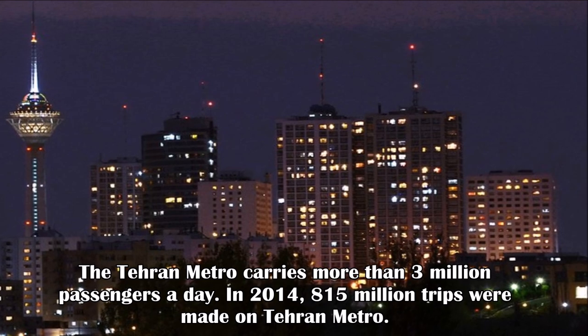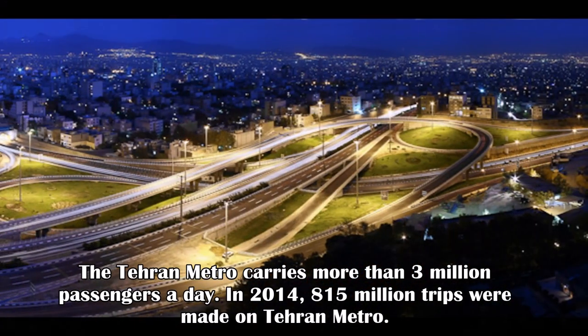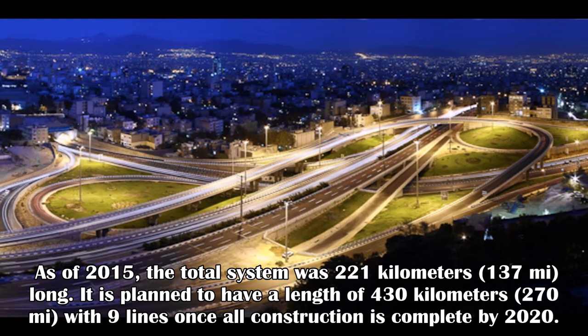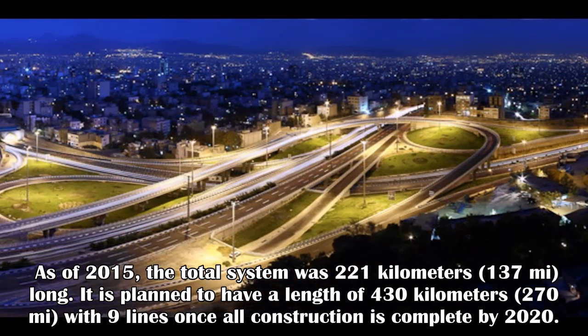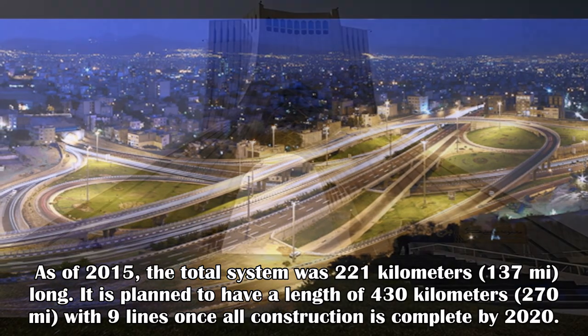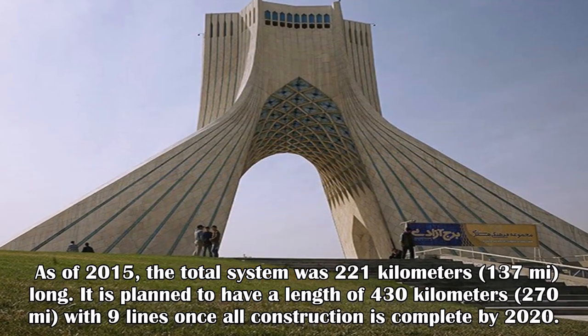In 2014, 815 million trips were made on the Tehran Metro. As of 2015, the total system was 221 kilometers long. It is planned to have a length of 430 kilometers with nine lines once total construction is complete by 2020.